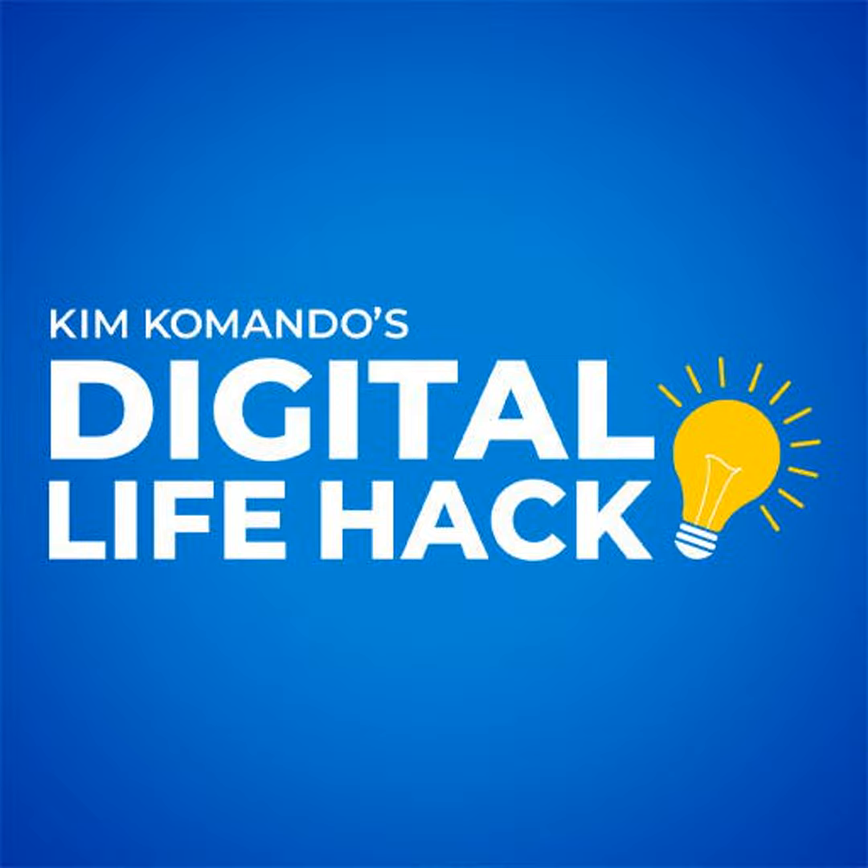I'm Kim Commando with three ways to make sure that Facebook isn't listening, brought to you by TheCurrentNewsletter.com. Get tech news straight to your inbox and be up to date in five minutes or less. See a sample and sign up at TheCurrentNewsletter.com.